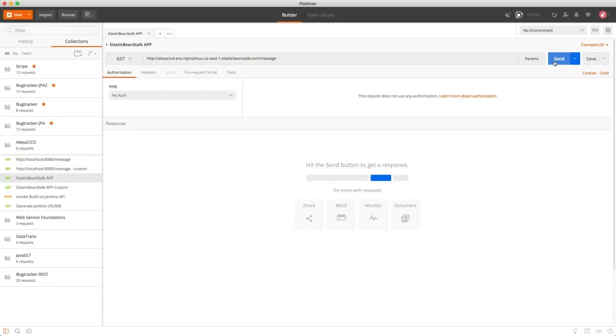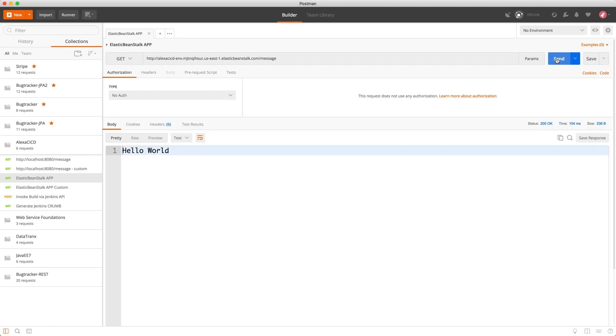Let's test the Java project that we just deployed to Elastic Beanstalk using Jenkins. It's a Spring-based RESTful API. I've opened Postman, and I'm going to test my API using Postman. I'm going to click on Send, and notice the response coming back from the API is: Hello, World.